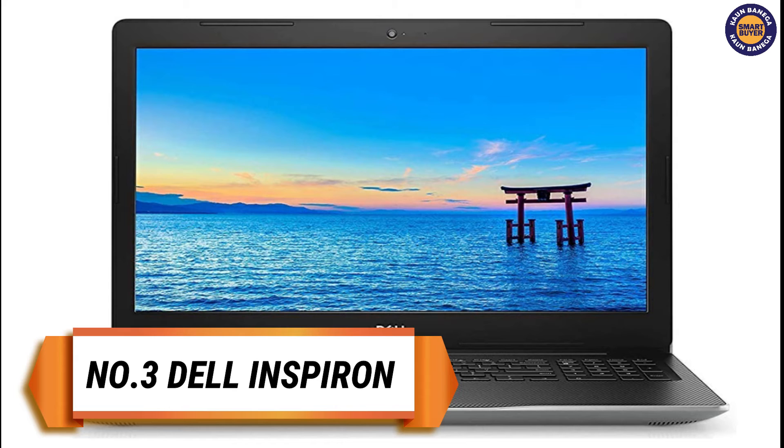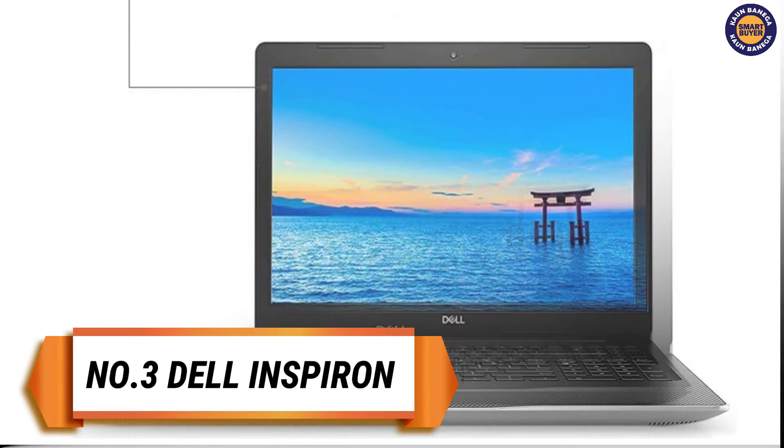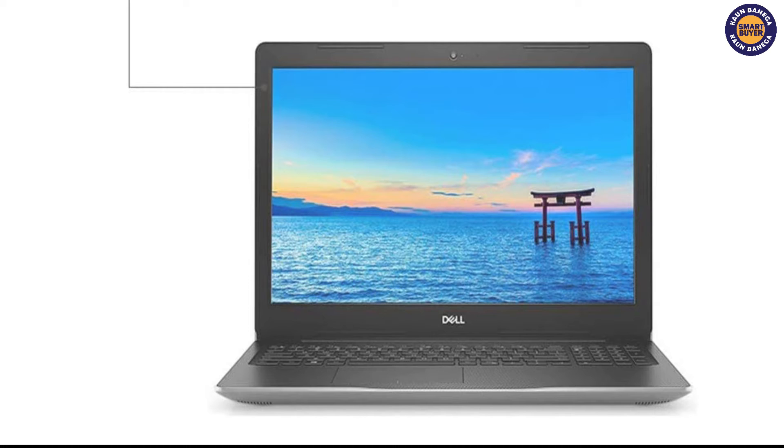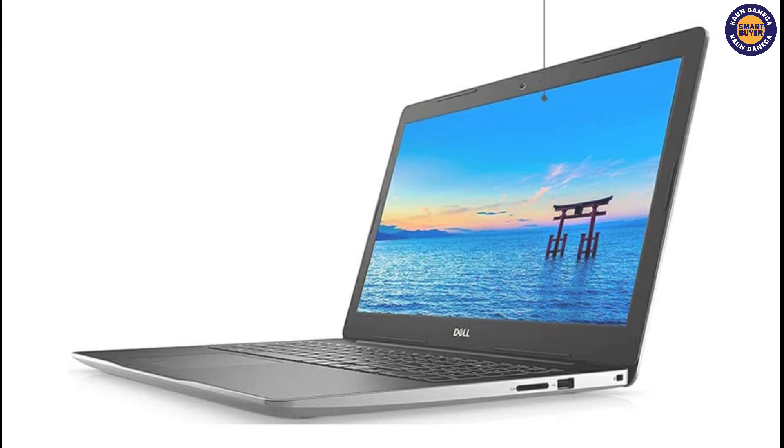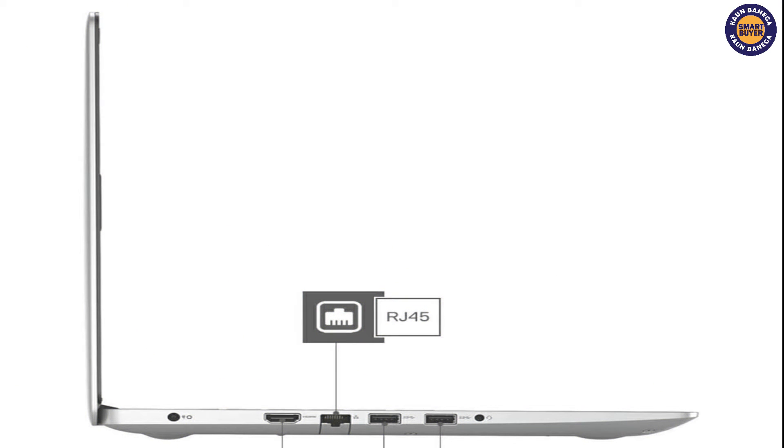On the third spot we have Dell Inspiron HD laptop. An AMD processor with Radeon Vega graphics delivers speed and performance in a compact package. Easily switch back and forth between open applications with 4GB of memory. 1TB of storage helps you keep on top of files, and the HD anti-glare display delivers a clear, bright image that is easy on the eyes. A platinum silver finish that is smooth to touch features an SD card reader to transfer files easily.